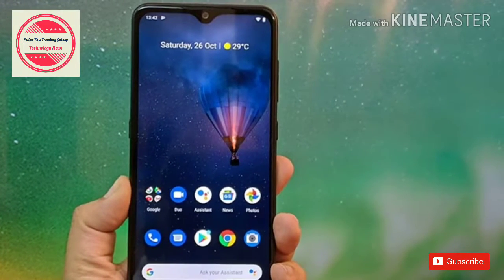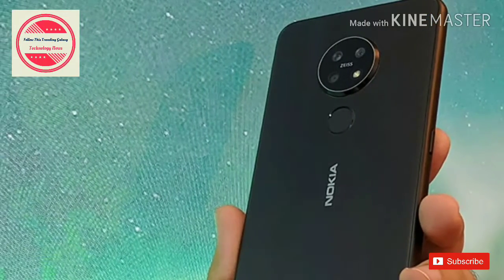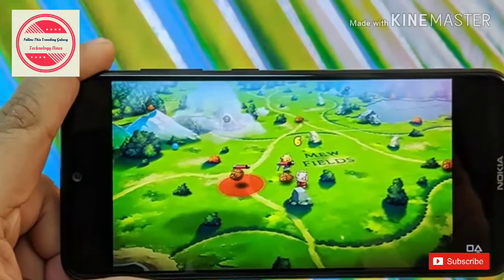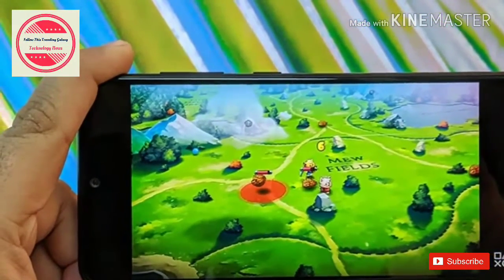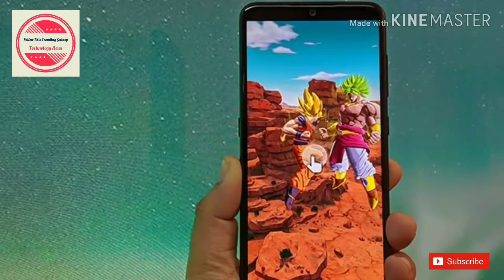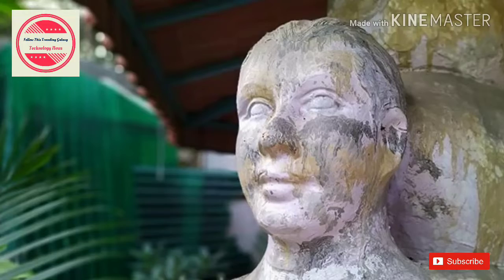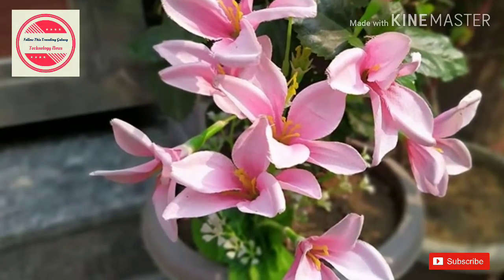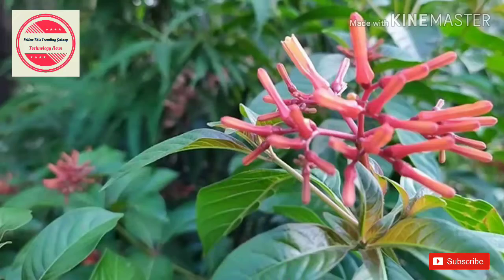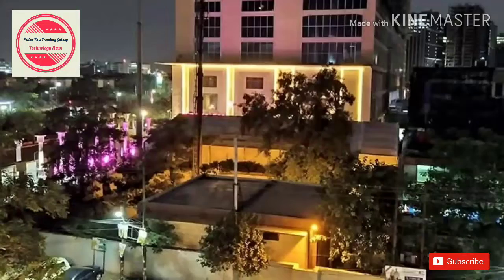HMD Global tried really hard to improve the camera experience in the Nokia 7.2, but it is nowhere close to the competition. The phone comes with a Zeiss-branded triple camera array on the back, featuring a 48MP primary sensor, an 8MP ultra-wide, and a 5MP depth sensor. The 48MP primary camera shoots 12MP images by default and takes respectable shots in good lighting. Color reproduction is excellent and you can see through details even in resized images.